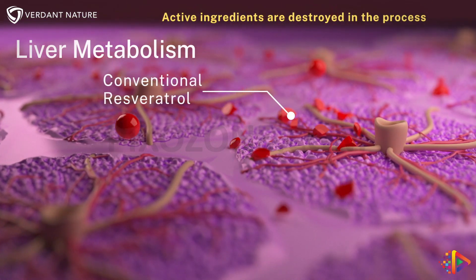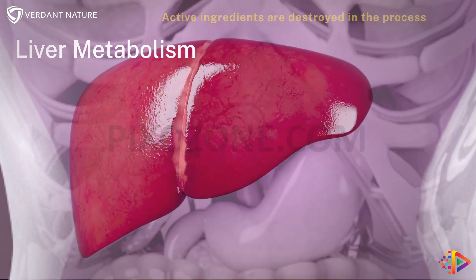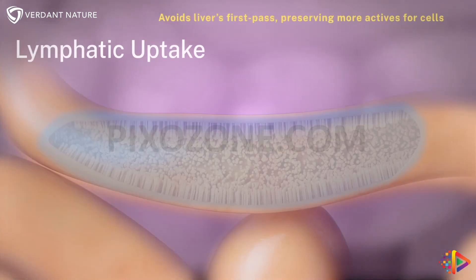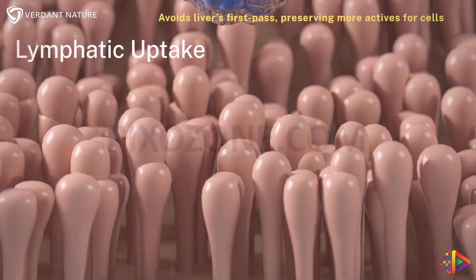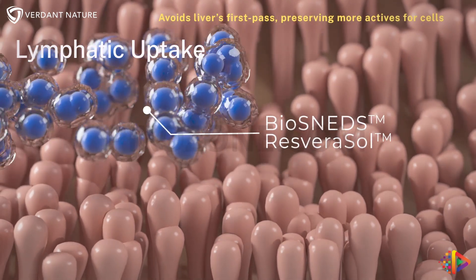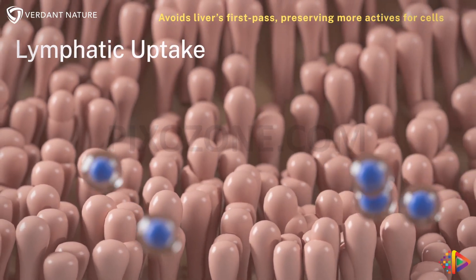The liver's first-pass effect converts resveratrol into easily excreted water-soluble forms. Biosneds resverasol bypasses the liver by being absorbed through the lymphatic system, setting a new standard in nutraceutical delivery.